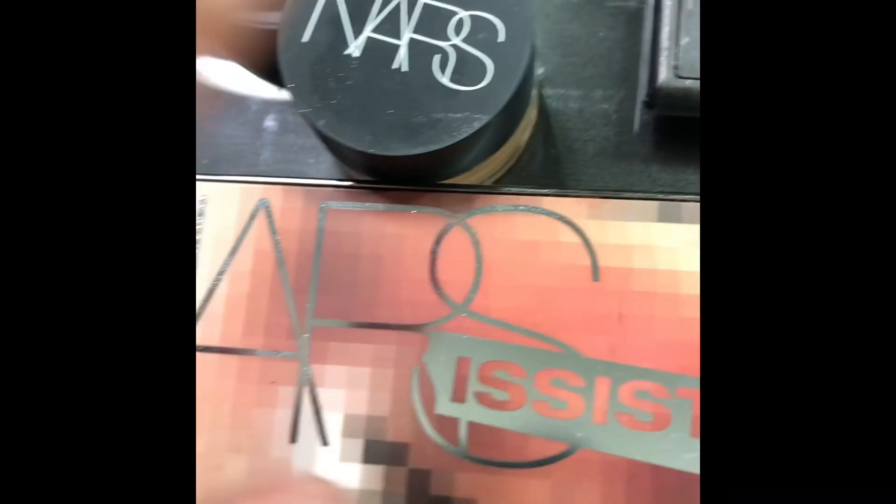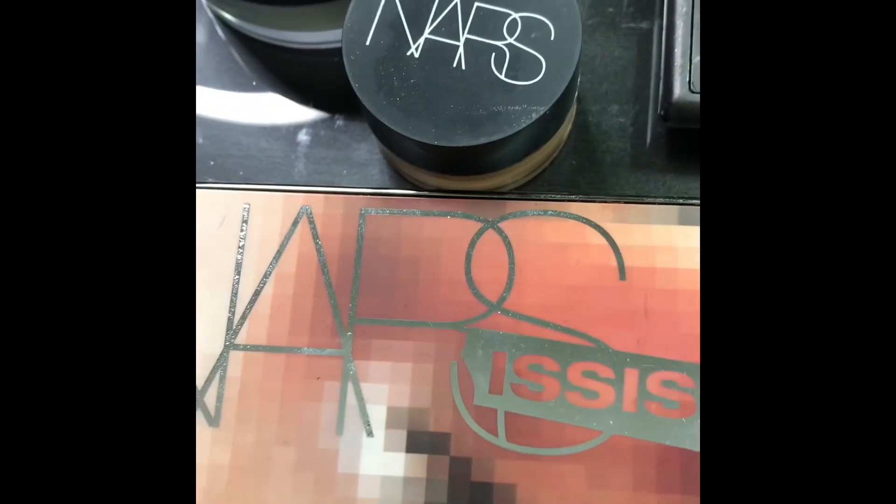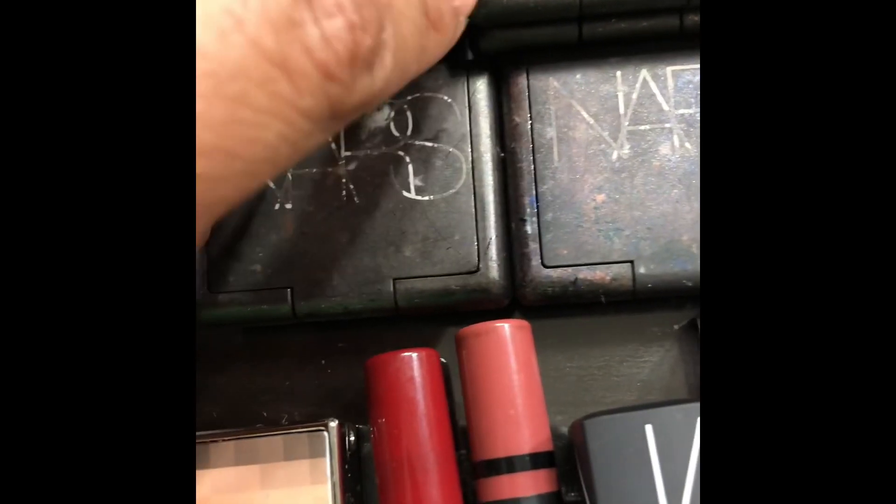NARS translucent powder in Caramel, and the concealer — I love that. I love it so much I don't reach for it unless I'm going somewhere very important. These are some NARS old eyeshadows.